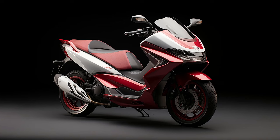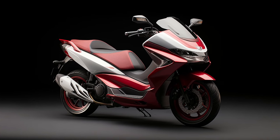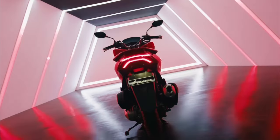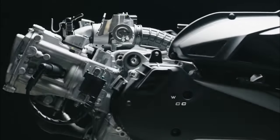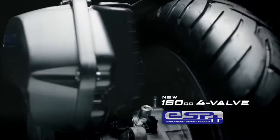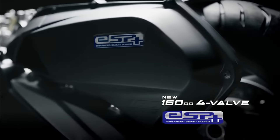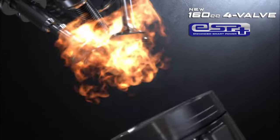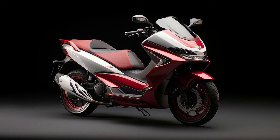The 2024 Honda PCX 160 is a testament to Honda's commitment to innovation and advancement in the scooter market. This latest iteration of the popular PCX series has been eagerly anticipated, with significant improvements over its predecessors that are sure to captivate riders looking for a blend of style, performance, and technology.